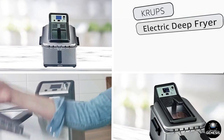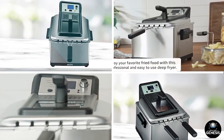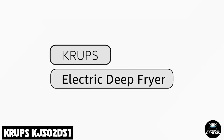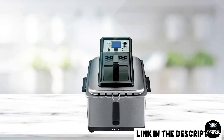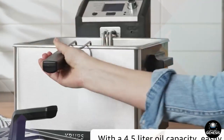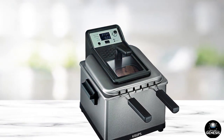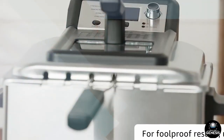Finally, at number five, we have the Krupp's KJ502-D51 Deep Fryer, a compact and efficient appliance for deep frying at home. It features a 2.5-liter oil capacity and a temperature control system for precise heating. The removable heating element and oil container make cleaning easy. Customers appreciate the compact size and ease of use. However, some have reported that the heating element can be slow to heat up and that the temperature control can be inconsistent. Overall, the Krupp's KJ502-D51 Deep Fryer is a good choice for those looking for a compact and easy-to-use deep fryer for their kitchen.